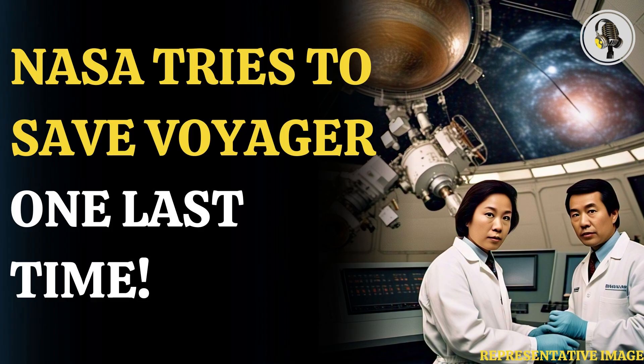Spacecraft Voyager 1 and Voyager 2 have traveled to places in space where no other human-made objects have gone before. But their lives will end soon. The engineers at the U.S. Space Agency, NASA, are turning off one instrument each on both spacecraft so that they continue with their job of space exploration.